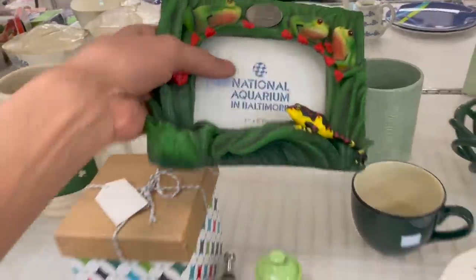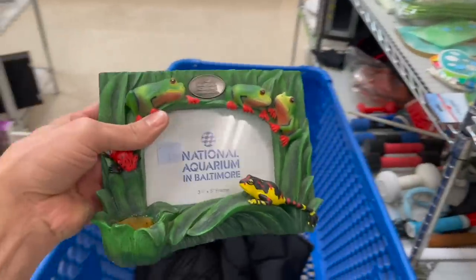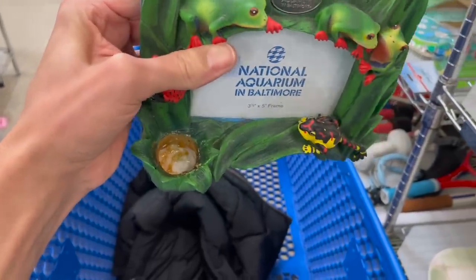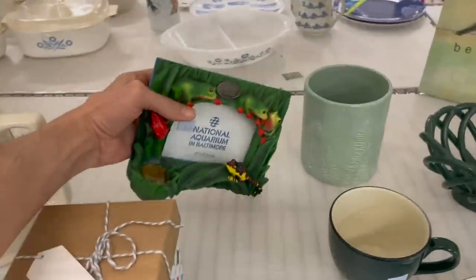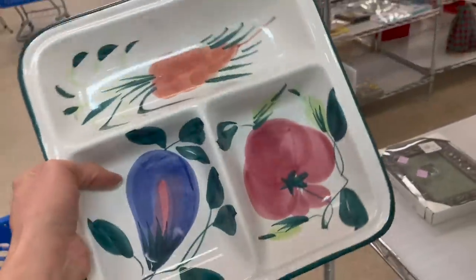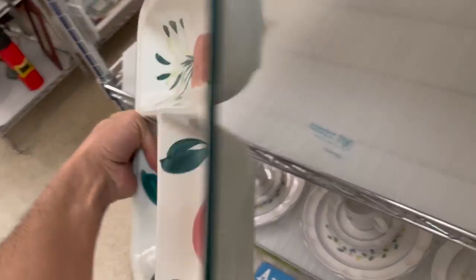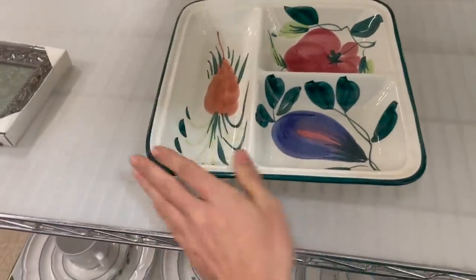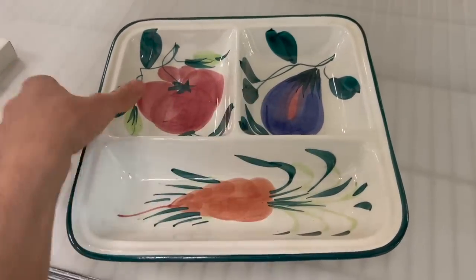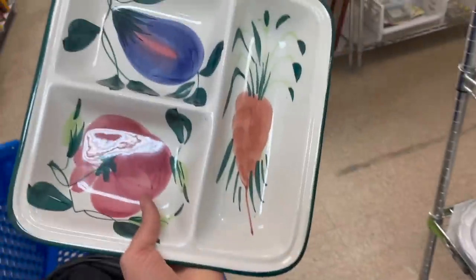Oh, look at this frog picture frame — National Aquarium in Baltimore. I kind of like that for $3.99. Oh, it's missing something. Look at this divided dish. This looks like it could be made in Italy — handmade in Italy for $5.99. I do like that — a little divided dish. Let's see what's on there: carrot, tomato, eggplant. I might put that in.